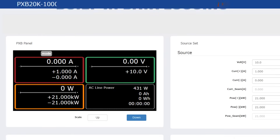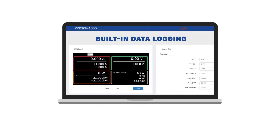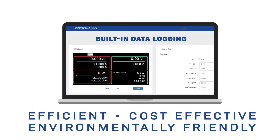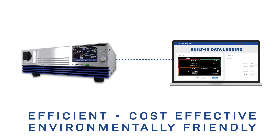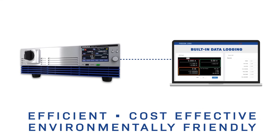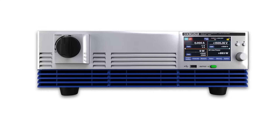Additionally, it simplifies data recording and analysis with the integrated data logger. The PXB series is ideal for efficient, cost-effective, and environmentally friendly EV battery testing. The advanced design of Kikusui's PXB series makes expensive hardware and custom programming a thing of the past.